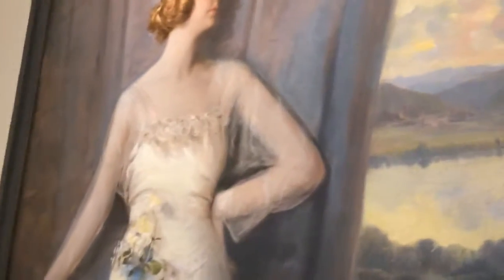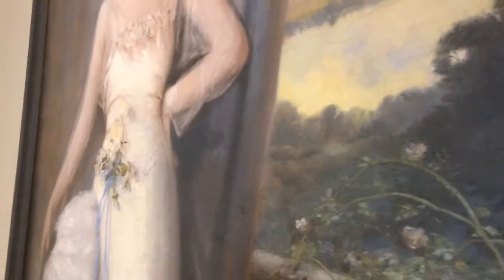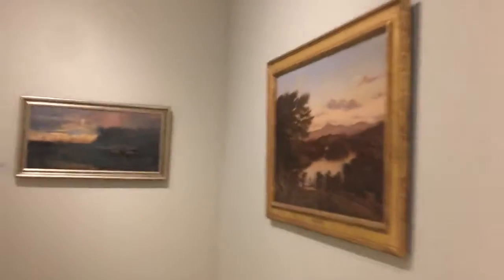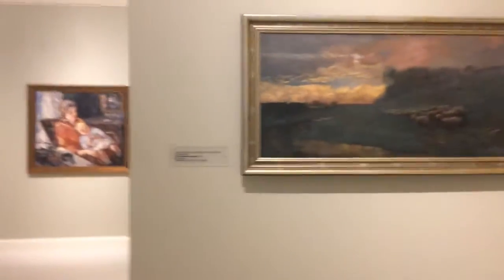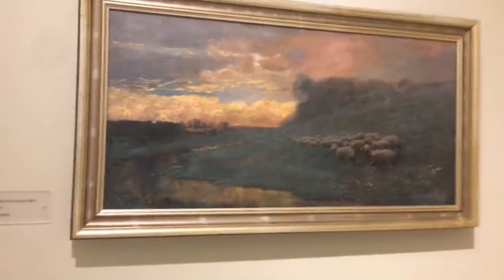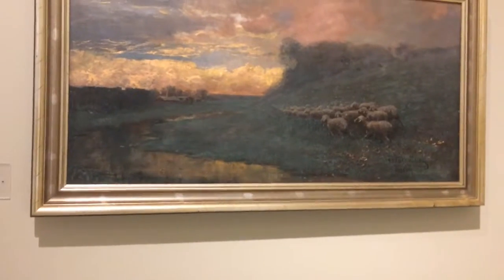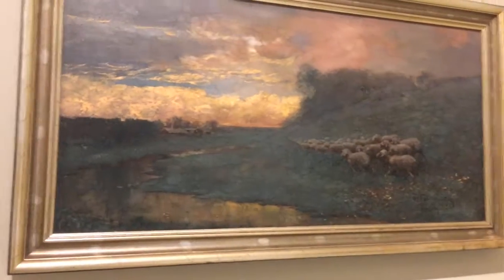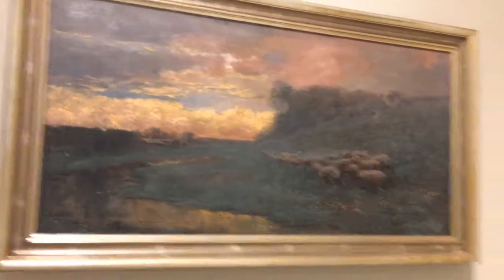This painting here is by Lloyd Branson of Ellen McClung Berry. There's an East Tennessee Landscape from 1907.